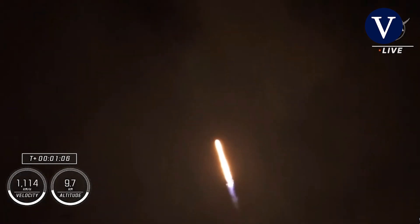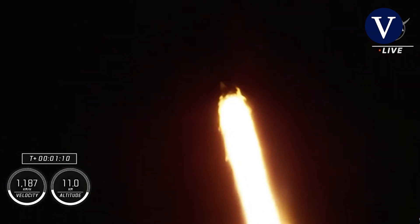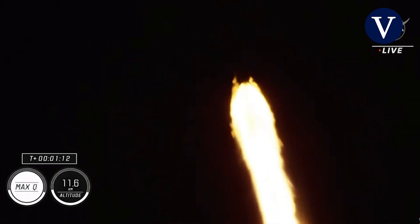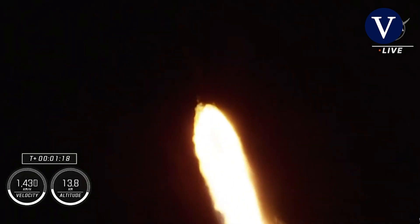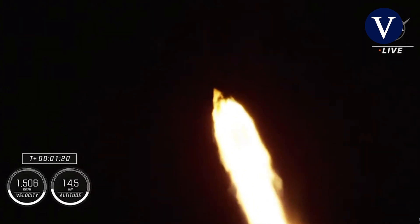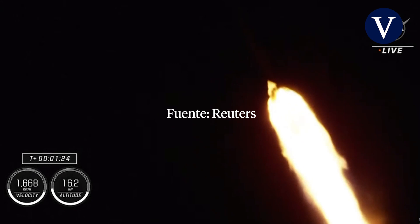Going supersonic helps us pass through this period. We should be coming here shortly — Max-Q. There's that call-out that we have just passed through Max-Q. Stage one throttle up. One Bravo. Copy. One Bravo.